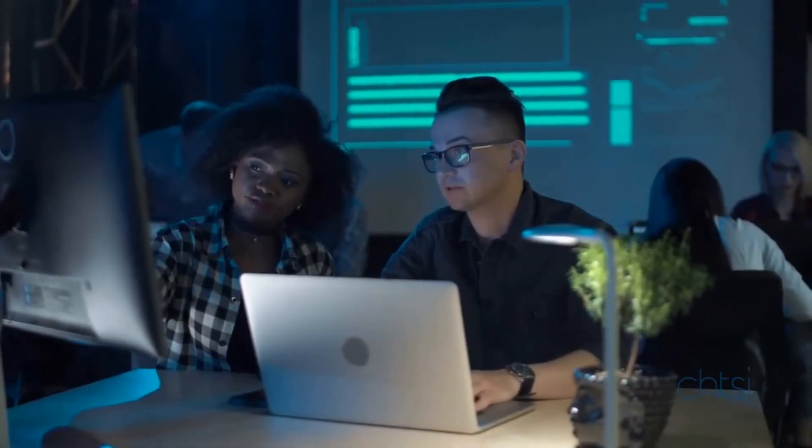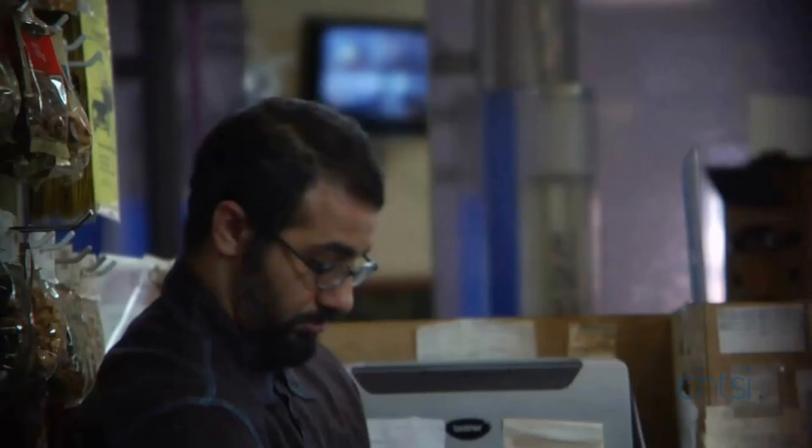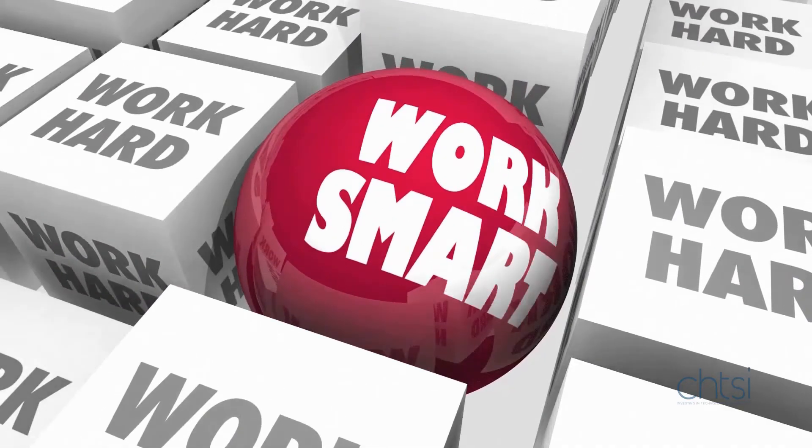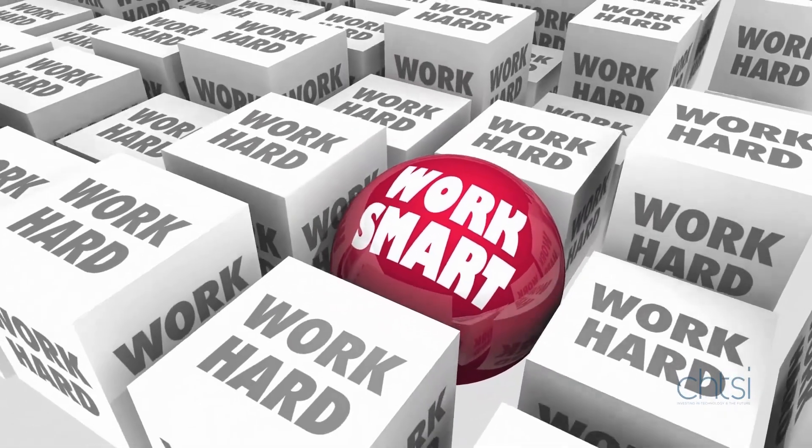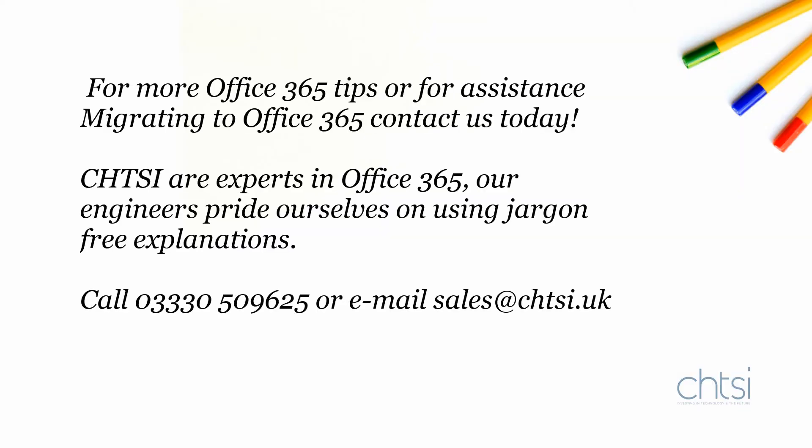So you can spend less time looking for things you should be doing and more time actually doing them. This is one of hundreds of Office 365 productivity hacks we help our clients with. How can we help you? Contact us today.